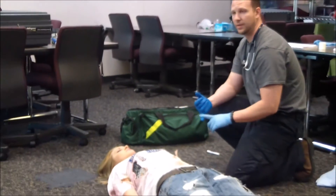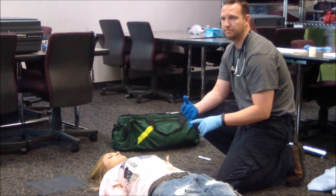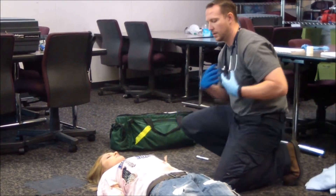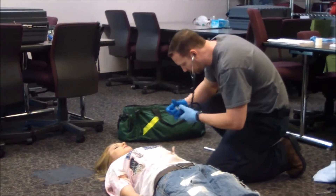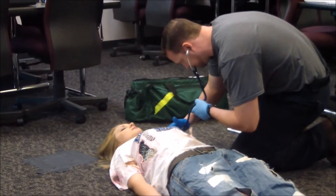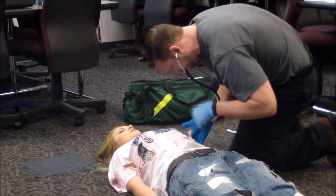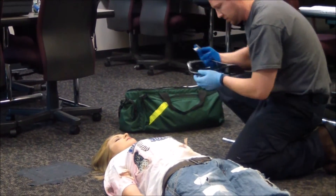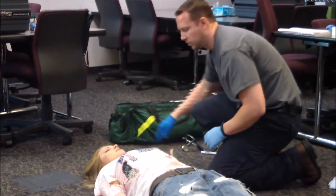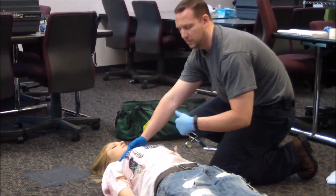Let's go ahead and use a BVM — bag valve mask — with oxygen at 15 liters per minute. We're going to assess her breathing. She does have a sucking chest wound on her right side. We're going to go ahead and put an occlusive dressing on that and tape it on three sides. Does that manage the issue? It does.